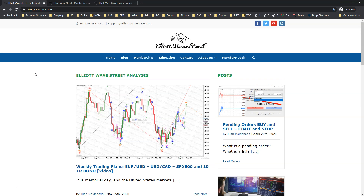Alright traders, please have a great week. Make some good money, make a lot of pips, and I'll see you in the Elliott Wave Street membership. Take care. Bye bye.